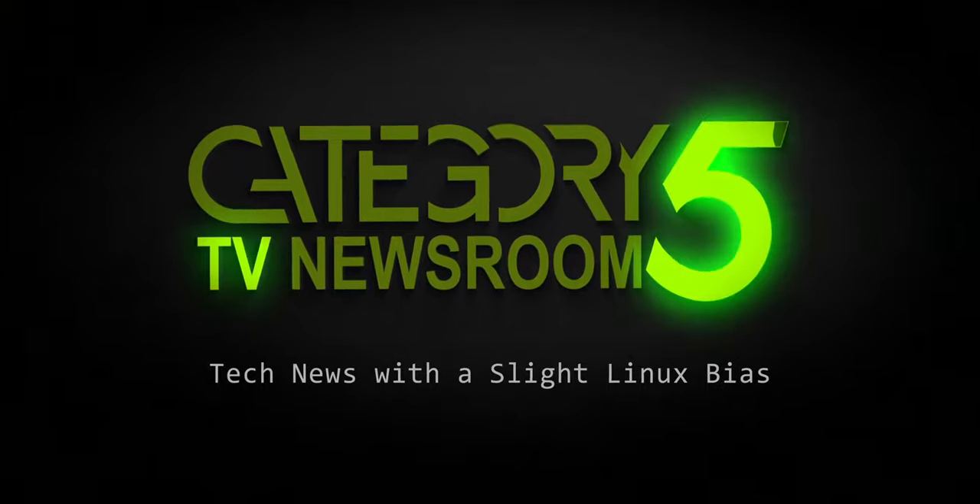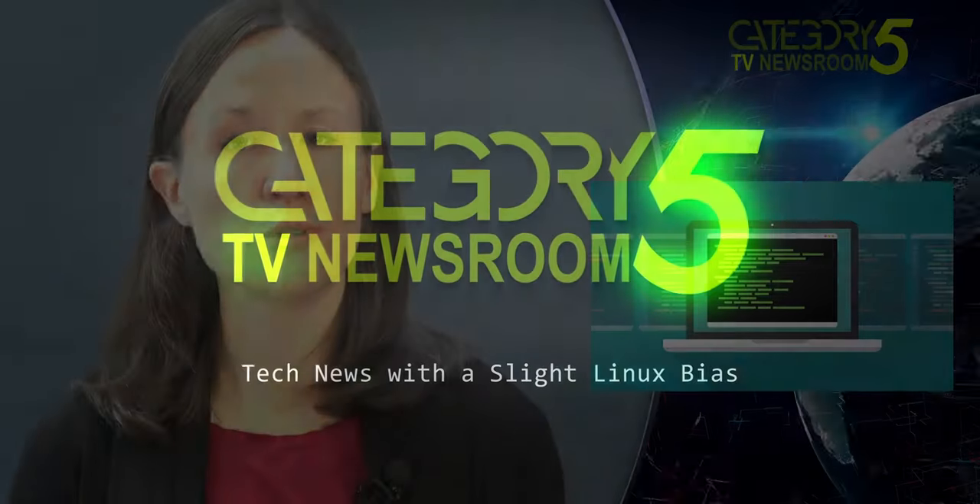Covering the week's top tech stories with a slight Linux bias. Canonical has published new Ubuntu Linux kernel security updates for all of its supported releases to patch several vulnerabilities discovered lately by various security researchers.